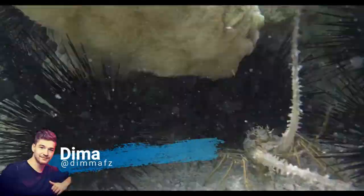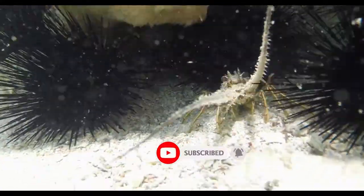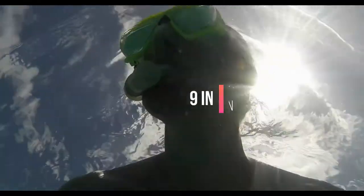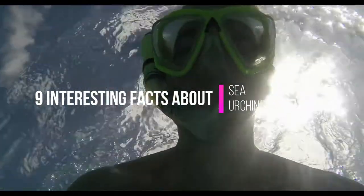I am Dima, and you are on the Now I Know channel. Before we start, smash that like and subscribe button — for you it's easy, but for me it's a big pleasure. So let's get started with 9 interesting facts about sea urchins that you need to know.